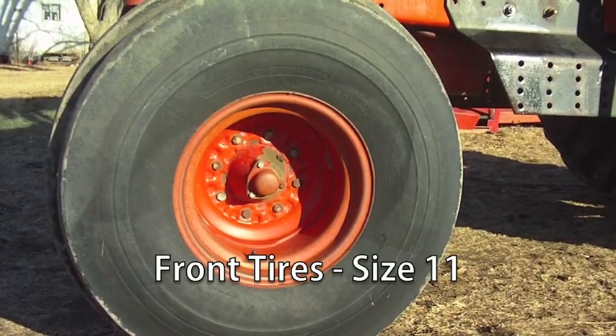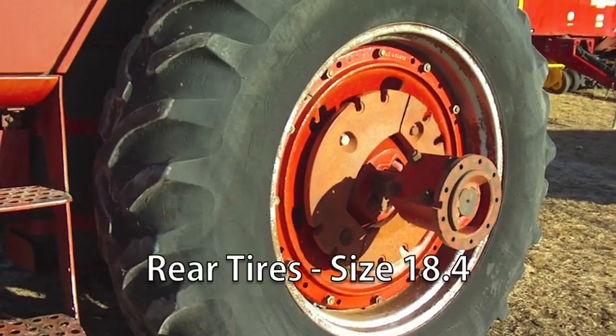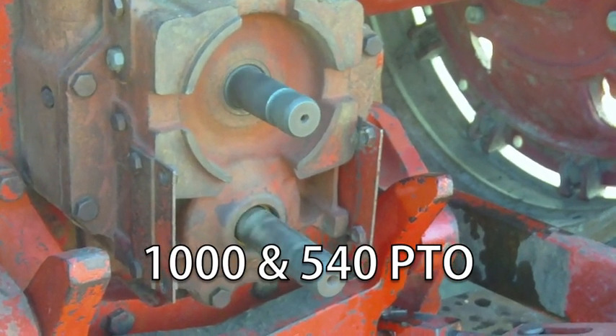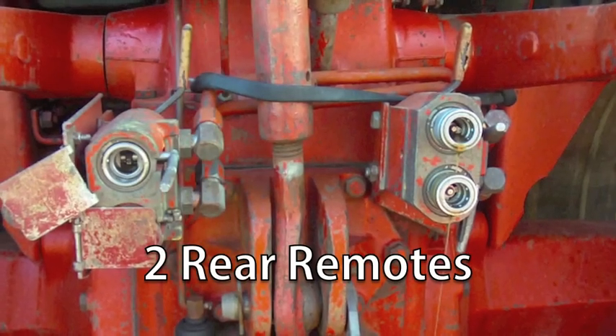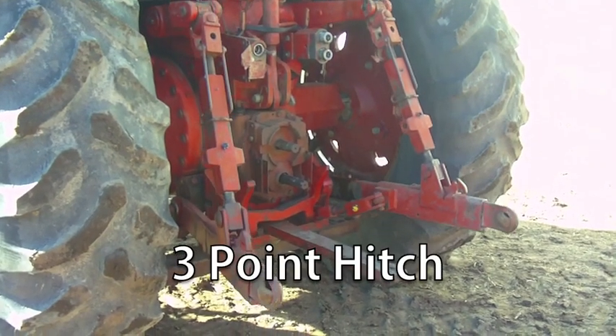The front tires are size 11 and the rear tires are size 18.4. This is equipped with a 1000 PTO as well as a 540 PTO. There are two rear remotes as well as a three-point hitch.